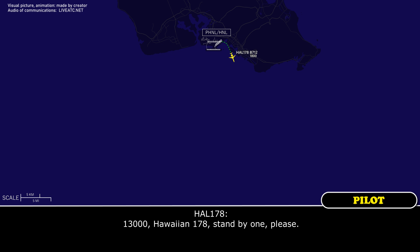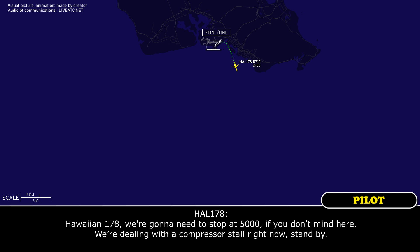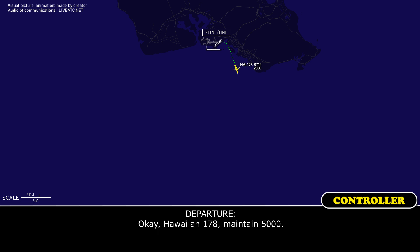1-3,000, HF-1-178, standby please. HF-1-178, we're going to need to stop at 5,000 if you don't mind. We're dealing with a compressor fault right now, standby. HF-1-178, maintain 5,000. 5,000, we'll maintain present heading as well.